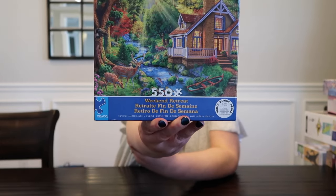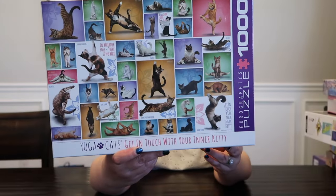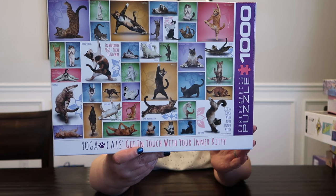There's that one — it's a really pretty cabin and waterfall, I could live there. And then this one does have a name: Weekend Retreat, 550 pieces, just another pretty nature scene with a cabin. And the last one I picked up was a Eurographics puzzle, 1,000 piece yoga cats — 'Get in touch with your inner kitty.' I really hope all the pieces are here. I have not built a Eurographics puzzle yet, so this will be fun.